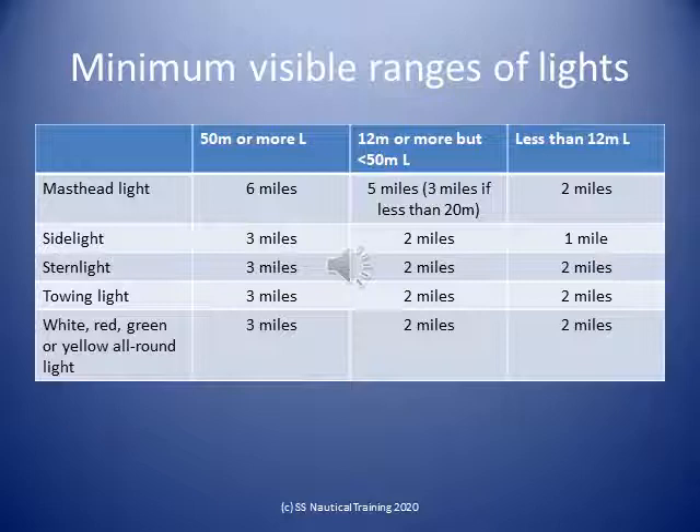In vessels of 12 meters or more in length but less than 20 meters in length: the masthead light is visible at 3 miles, the sidelight at 2 miles, and the stern light at 2 miles. In vessels of less than 12 meters in length: a masthead light should be visible at 2 miles, sidelights at 1 mile, and a stern light at 2 miles.